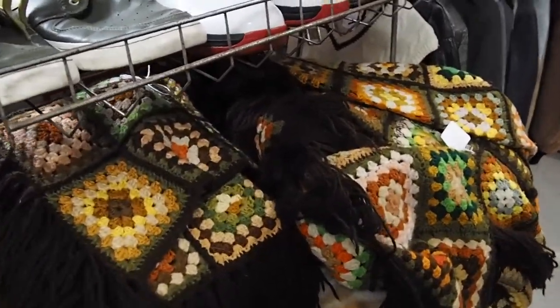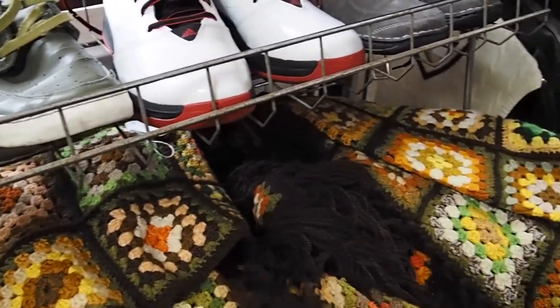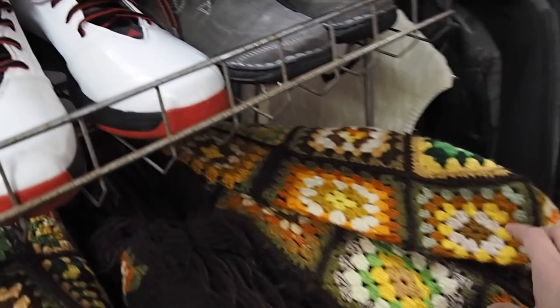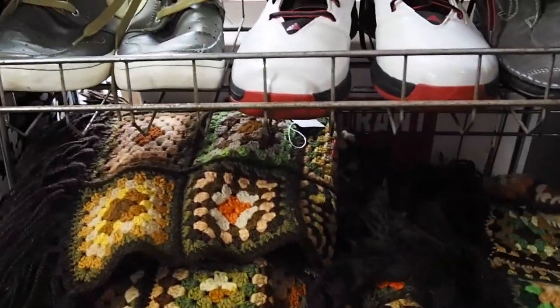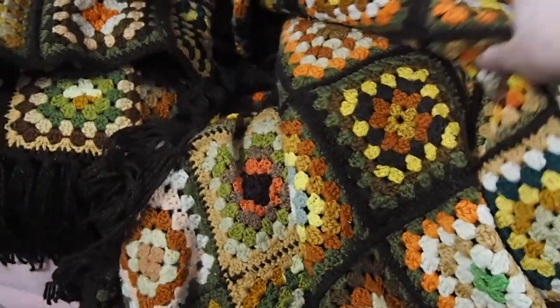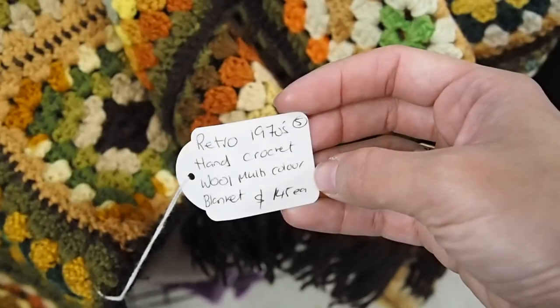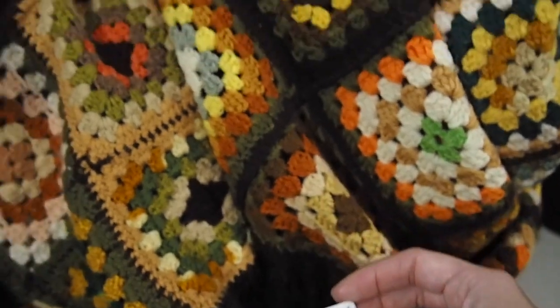This blanket — it's actually a granny square blanket. It looks amazing and in really good condition, and the colors are very autumn. It's actually a retro blanket from the 70s — isn't it amazing?